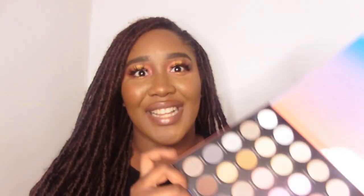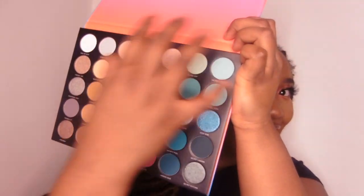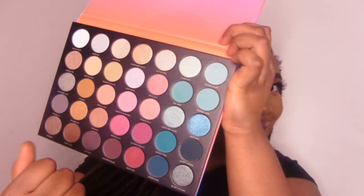This is the Morphe 35S. It's literally been stalking me — every time I'm online I keep seeing people showing it. I was never going to get it, but I saw it one too many times and I thought, why not? Isn't it pretty? Especially like the blues — bit of me!